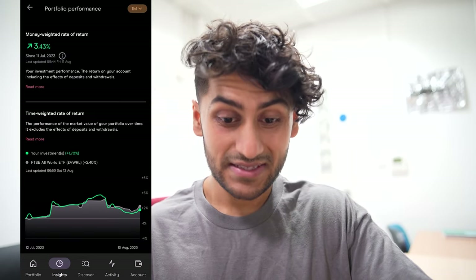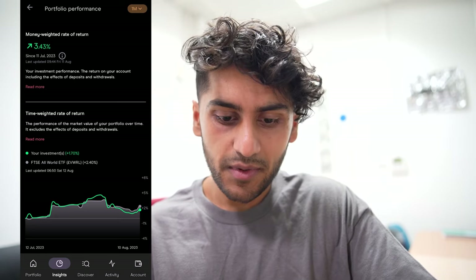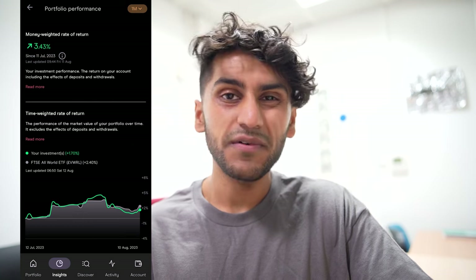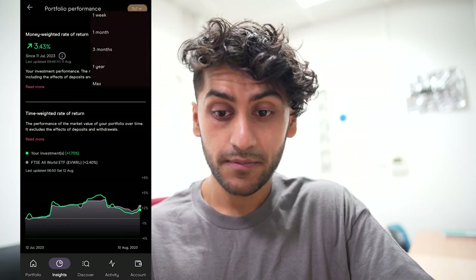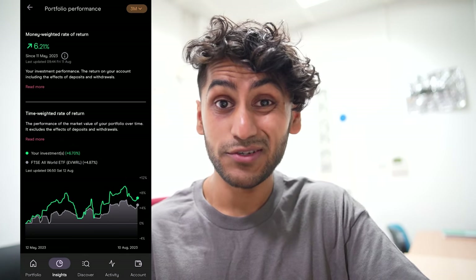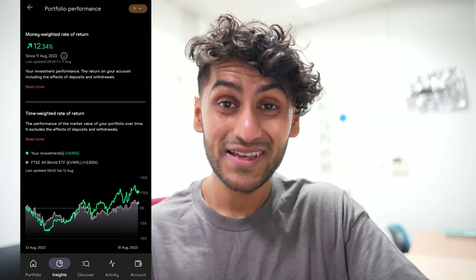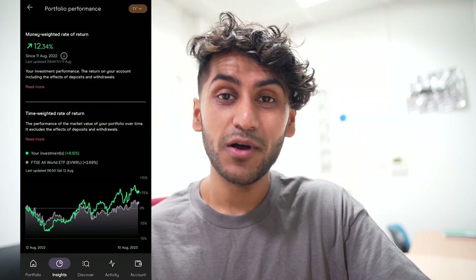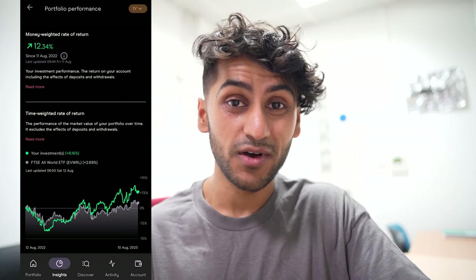If we go into the insights tab, you can see that my money-weighted rate of return is 3.43% over the past month, which essentially means I've beaten the market when compared to the FTSE All World ETF. However, I don't think that's anything special — I think it's quite a bit of a fluke. Over the past three months I've beaten the market by 6%, and over the past year apparently I've beaten it by 12%, which is news to me because I thought I was doing horrendously in my general investment account. So let's go through all my holdings and see how I've been making more than the average returns of the stock market overall.